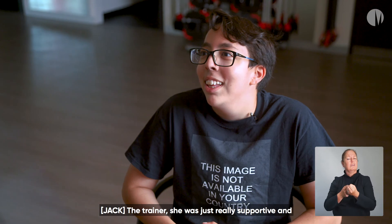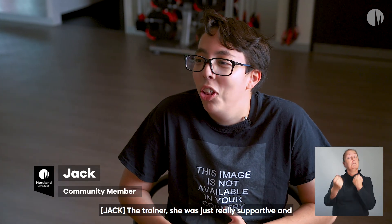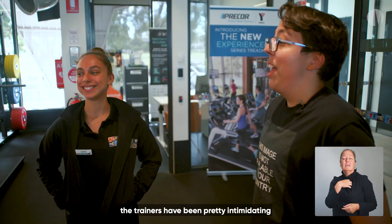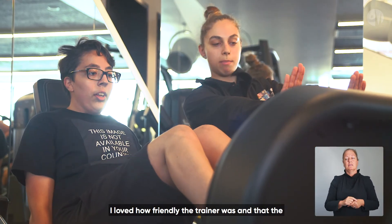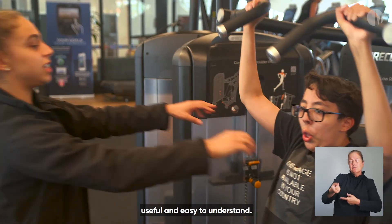The trainer was just really supportive and non-threatening. In a lot of gyms I've been to, the trainers have been pretty intimidating, both in size and attitude. I loved how friendly the trainer was and that the information they gave me was useful and easy to understand.